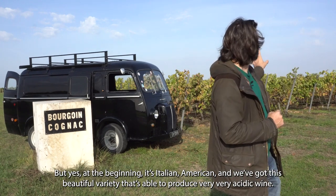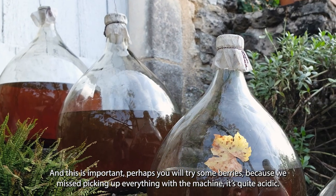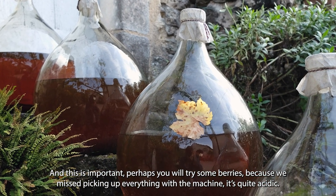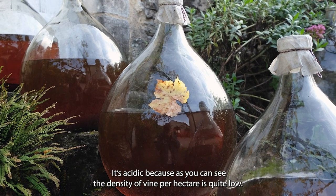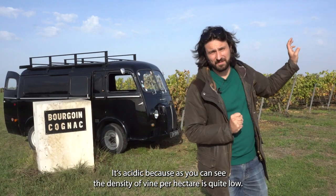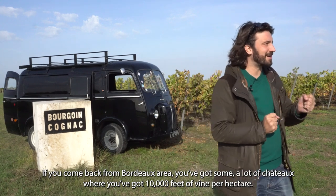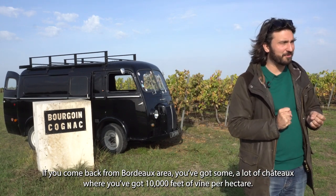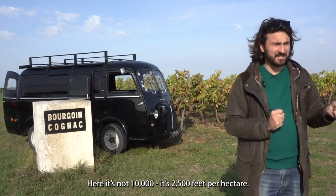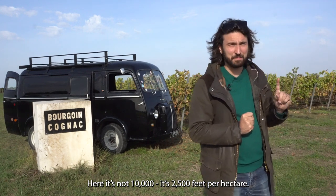We've got this beautiful variety that is able to produce very, very acidic wine, and this is important. Perhaps you will try some berries, because we missed picking everything with the machine — it's quite acidic. As you can see, the density of vine per hectare is quite low. If you come back from Bordeaux, you've got a lot of châteaux with 10,000 feet of vine per hectare. Here it's not 10,000 — it's 2,500 feet per hectare.